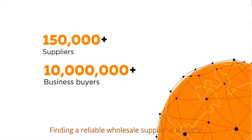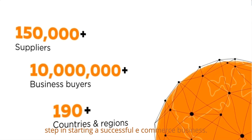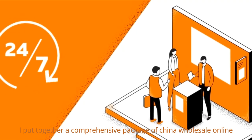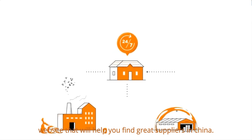Finding a reliable wholesale supplier is a crucial step in starting a successful e-commerce business. In today's video, I put together a comprehensive package of China wholesale online websites that will help you find great suppliers in China.